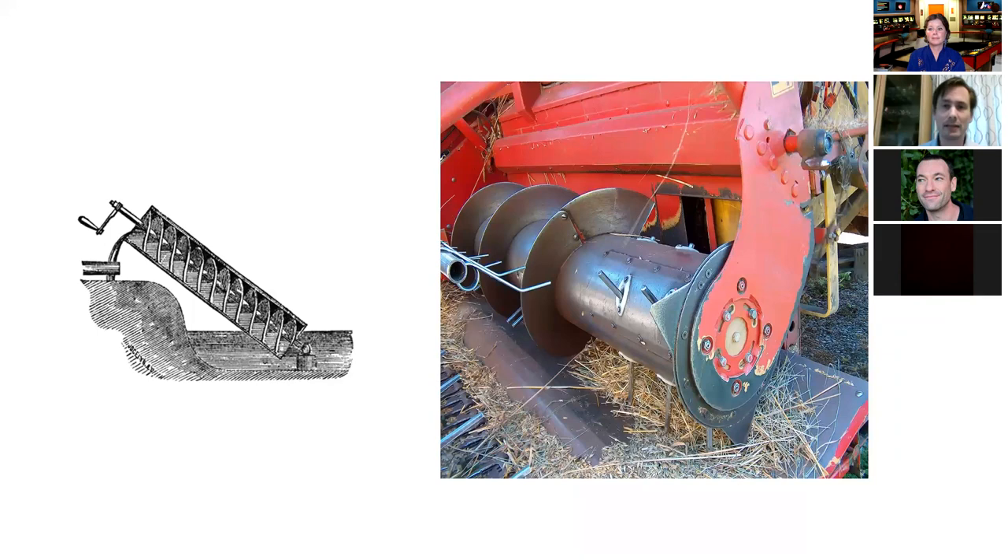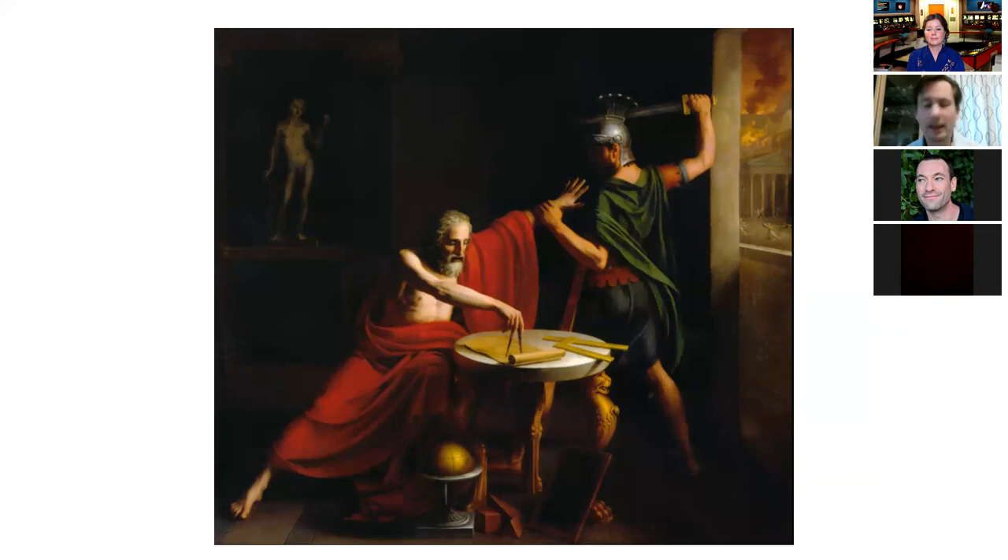But there's a problem. Archimedes is unlikely to have created the Antikythera mechanism because he died. This painting is the death of Archimedes — I don't know if it went exactly like this. According to the story...